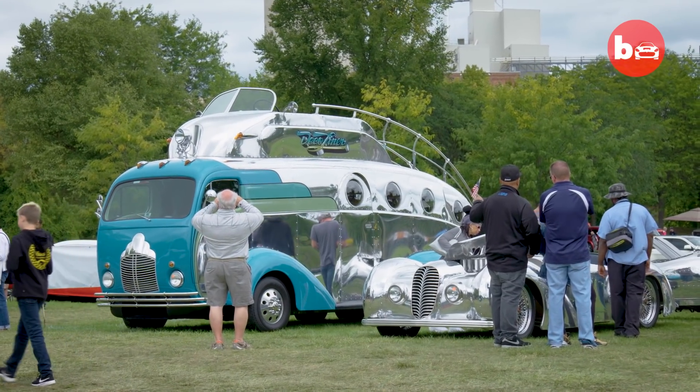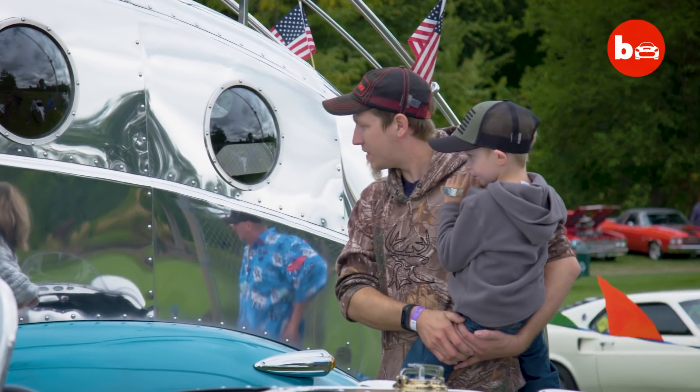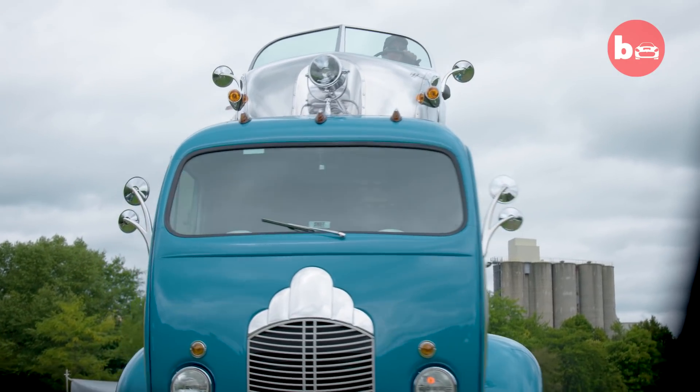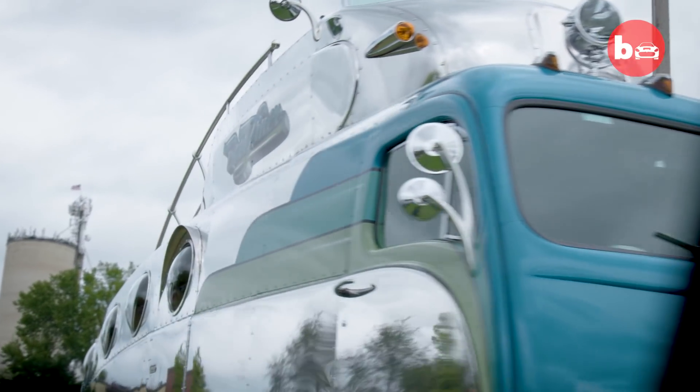I had seen the DecoLiner on a couple of television shows and always loved the design of it — the art deco aspect of the vehicle. By happenstance, I met somebody who knew Randy, discovered that the vehicle was for sale, so we arranged a meeting and worked out a deal. It's an amazing vehicle to be involved with because everybody smiles profusely at it. It just brings a lot of joy to people.